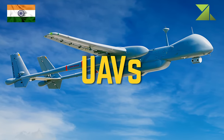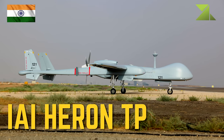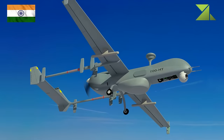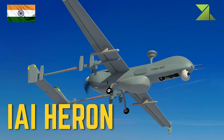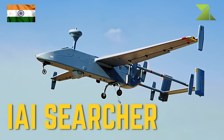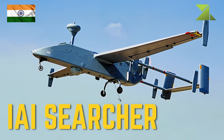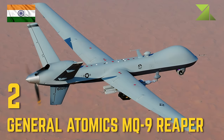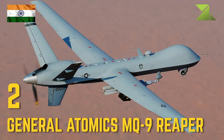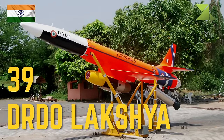Naval unmanned aerial vehicles: IAI Heron TP surveillance, IAI Heron surveillance, IAI Searcher surveillance, 2 General Atomics MQ-9 Reaper surveillance, 39 DRDO Lakshya target drone.